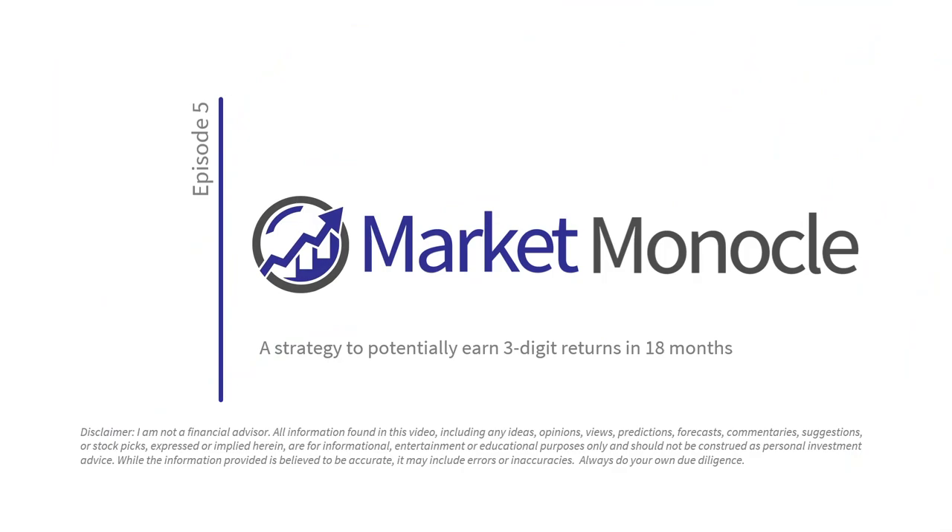Hey everyone, welcome back to another episode of Market Monocle. This is episode 5, and in this episode we'll be talking about a strategy that can potentially earn you 3-digit returns in an 18-month period.